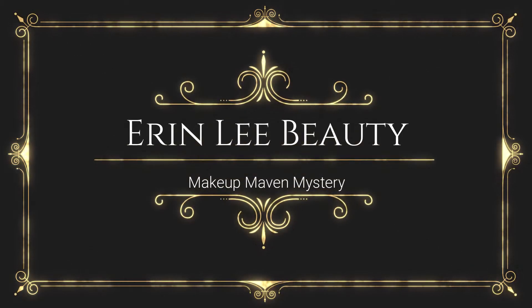Hello, welcome to Erin Lee's Beauty. I'm Erin, and today we're going to be going over the Mystery Maven Makeup Bundle from BoxyCharm Add-On Sale that's going on right now. So if you're interested in seeing what is in that Mystery Bundle, go ahead and like and subscribe and keep on watching.